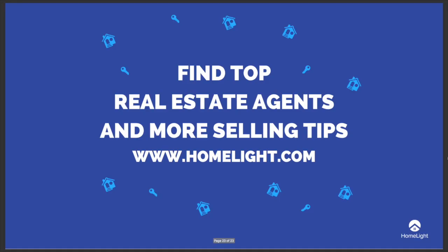If you don't already have a real estate agent, you can find a great one on Homelight.com. While you're there, check out our other guides and resources for selling your home. Happy single-family home staging!